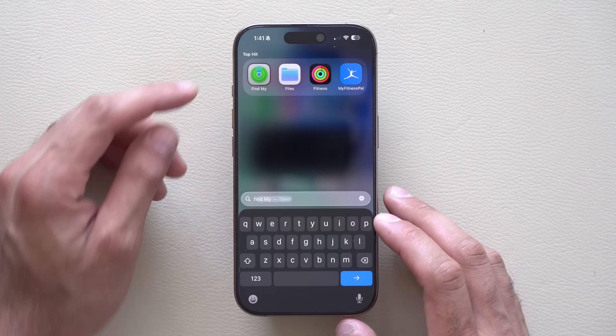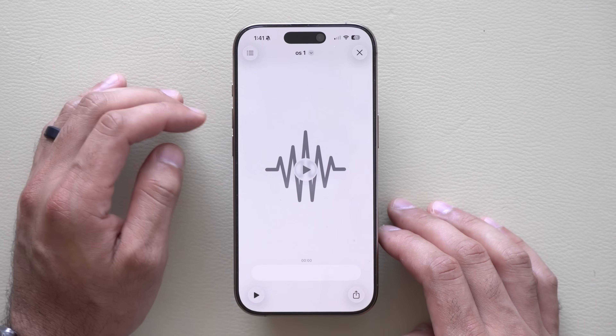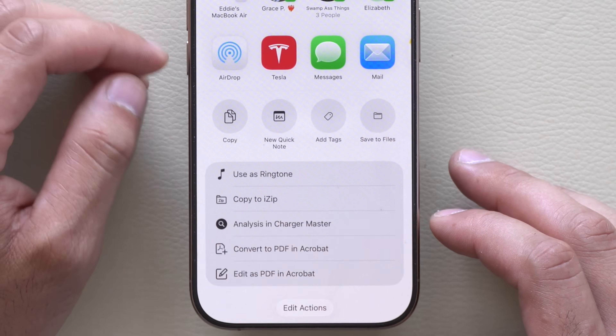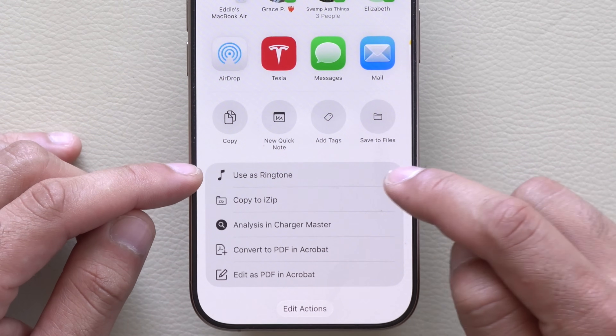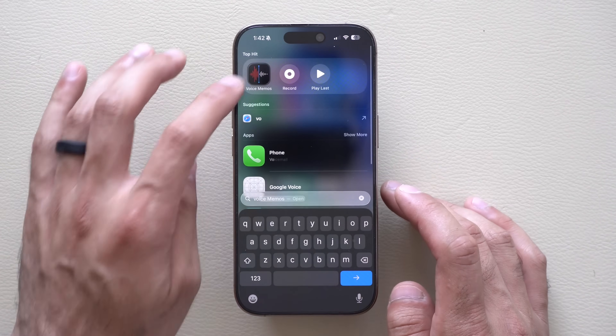Another long-requested ability is now you can create custom ringtones directly from your device. Previously you had to use GarageBand or do a bunch of weird methods. But now you can simply go into your Files app — as long as the audio clip or MP3 is less than 30 seconds, you're able to create a ringtone from there. You can also use Voice Memos as well.